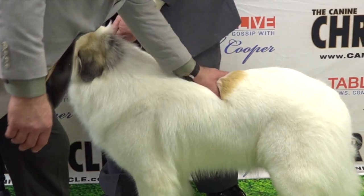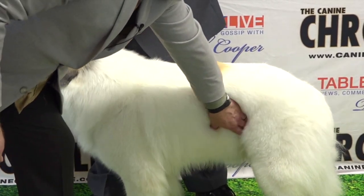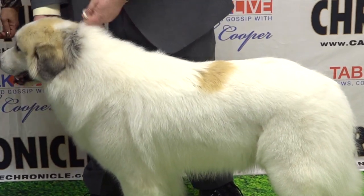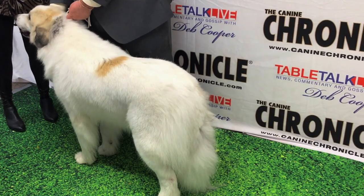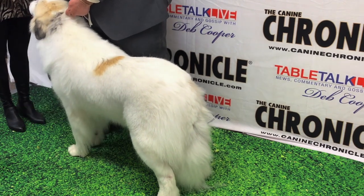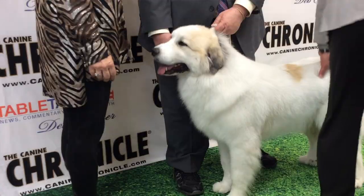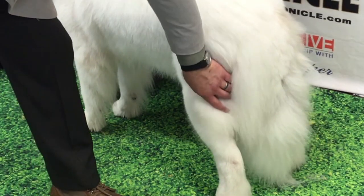Nice level topline, not too overly long. Bitches, you'll see just a little bit more in the loin — if we're breeding them, that's what we want. But just slightly longer than tall, not overdone. Same 45-degree angles in the back end.